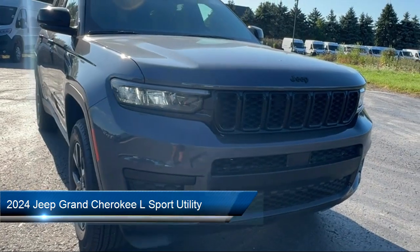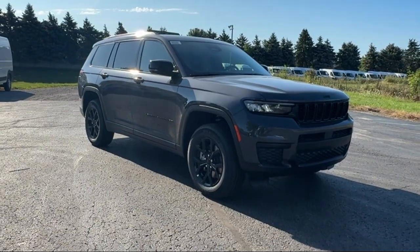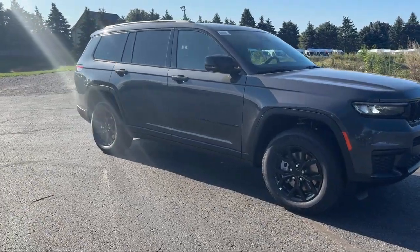It comes equipped with Parkview rear backup camera, third row seating, wireless charging pad, keyless entry, electronic stability control, and rear spoiler.